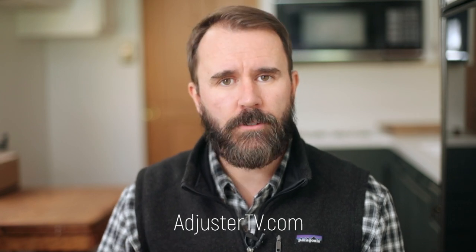For much more information about crushing it as an independent adjuster, head on over to adjustertv.com. If you got value from this video, you can help me create more videos just like this by subscribing to Adjuster TV on YouTube. There are tons more videos right here on the Adjuster TV YouTube channel. Thank you so much for watching, and have a great storm.